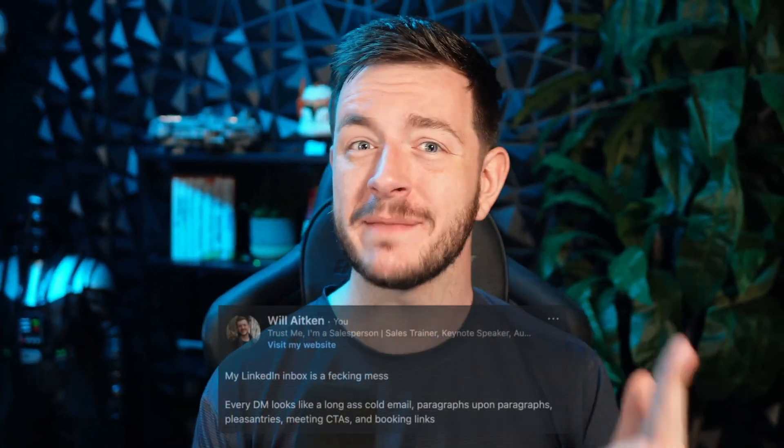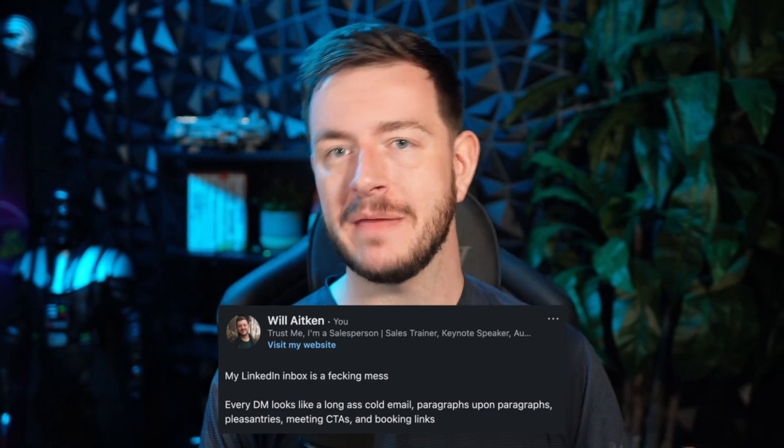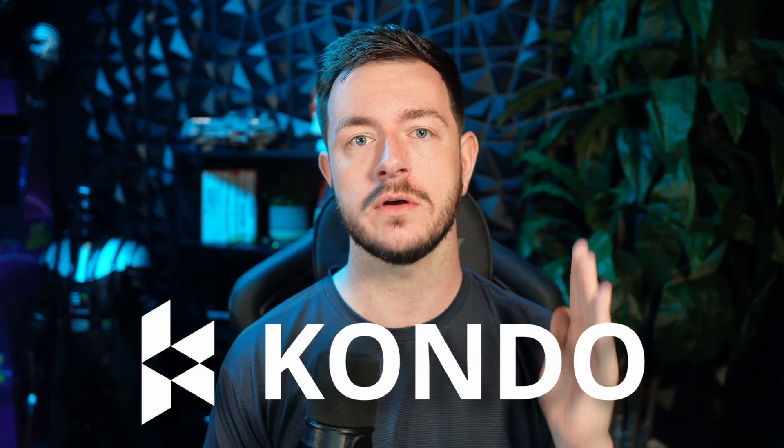I recently posted on LinkedIn ranting about this very problem, and a ton of people commented on that post telling me to check out Kondo. So today we're gonna take a look and see if it might be able to help me with the nightmare that is my LinkedIn inbox. Let's check it out.